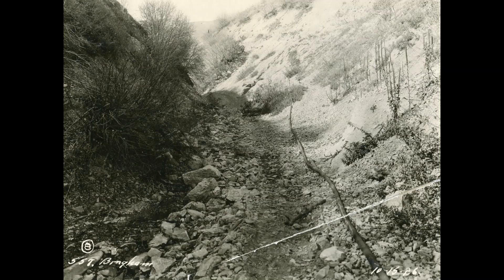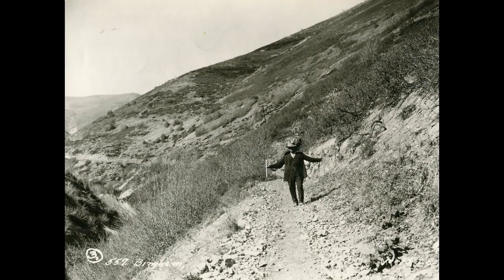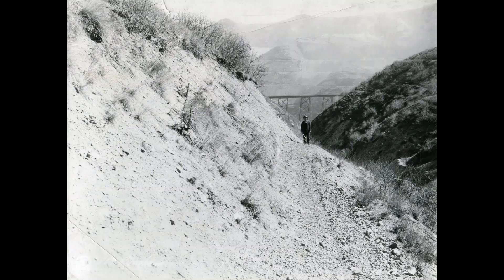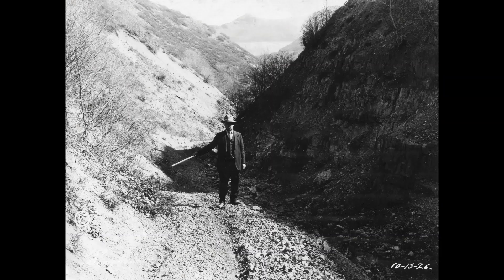I'm so glad we have these pictures. It tells a little story — not big or flashy, maybe not even that interesting — but it's still part of Bingham's history, and something we would have lost if not for a few people who saved this. So that's the Markham Road up Bingham Canyon.